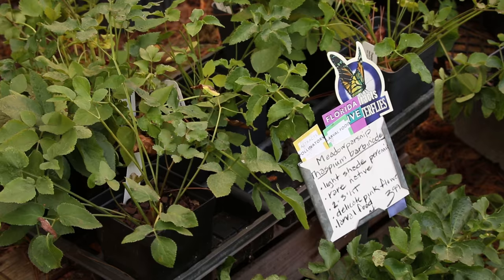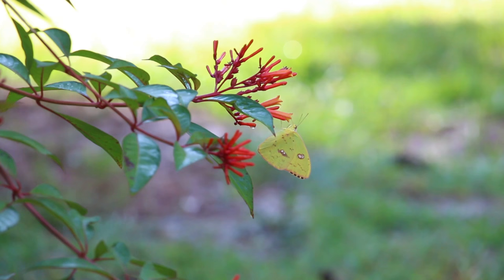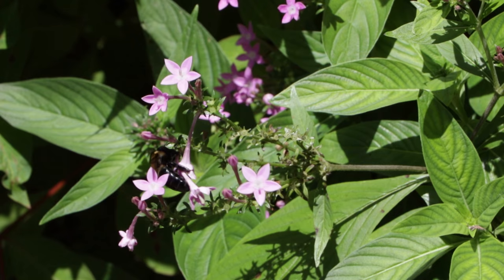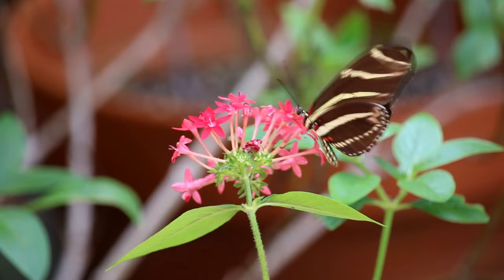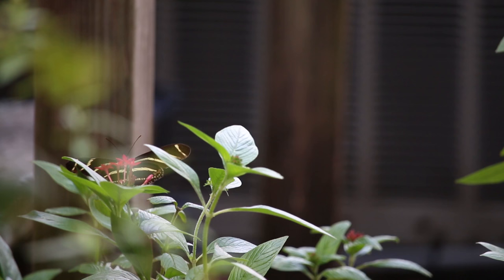I think it's really important to include native species of flowers and larval food plants in your yard, because butterflies and other insects have established ecological relationships with those plants. We like to include some non-native plants as well, like these pentas right here — they have a longer season of bloom because they're tropical, not seasonal. They just keep blooming until frost kills them back in the winter.